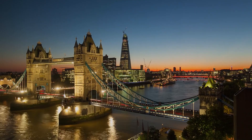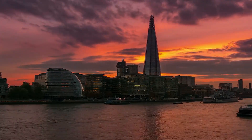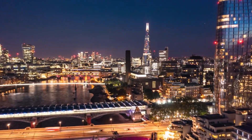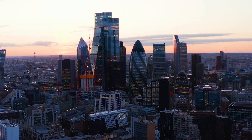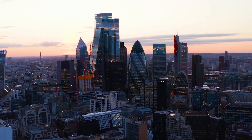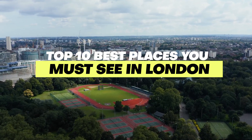We'll take you on a journey through the winding streets and alleys, the grand boulevards and the intimate squares, the historical landmarks and the modern architecture, to reveal the secrets and stories of London — a city that will amaze you with its diversity, its culture, and its people. So here are the top 10 best places you must see in London.